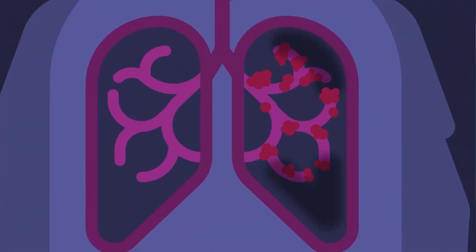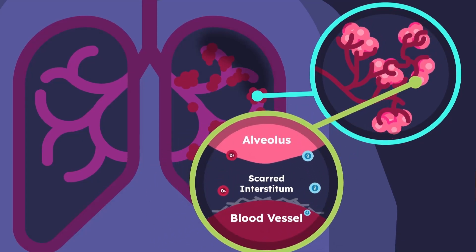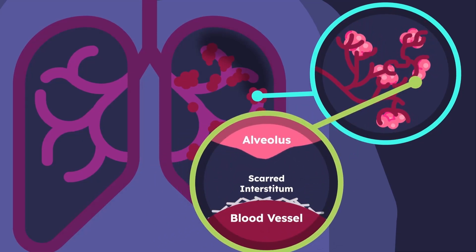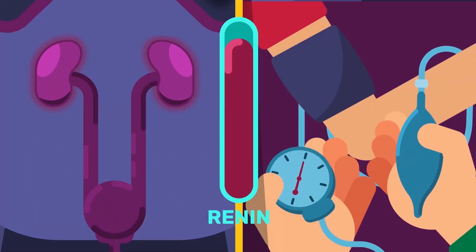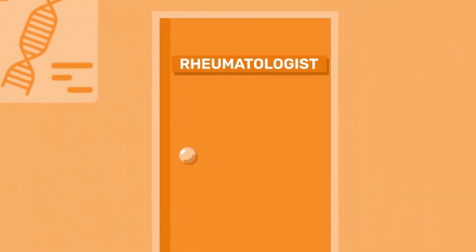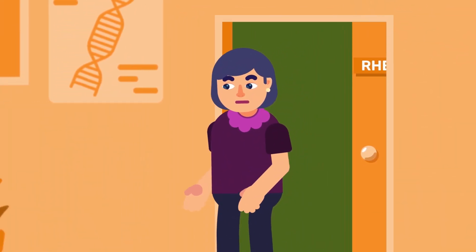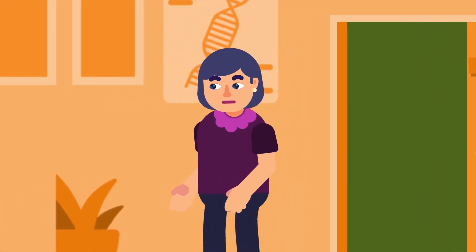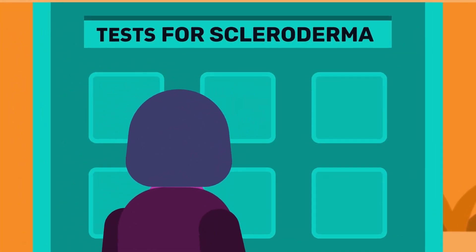Complications may develop in a small number of patients. One: scarring or fibrosis of the lungs, causing shortness of breath and a dry cough. Two: narrowing of the blood vessels of the lungs. Three: kidney problems resulting in high blood pressure. A regular follow-up with a rheumatologist is extremely important, as the earlier the complications are noted, the better the outcome.